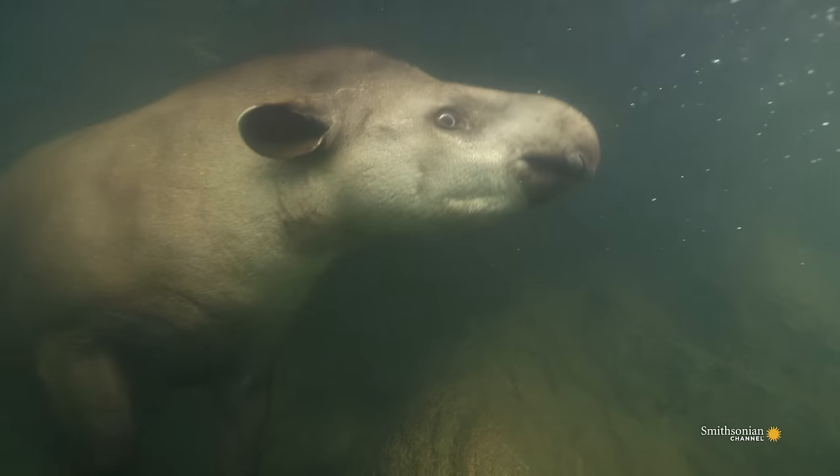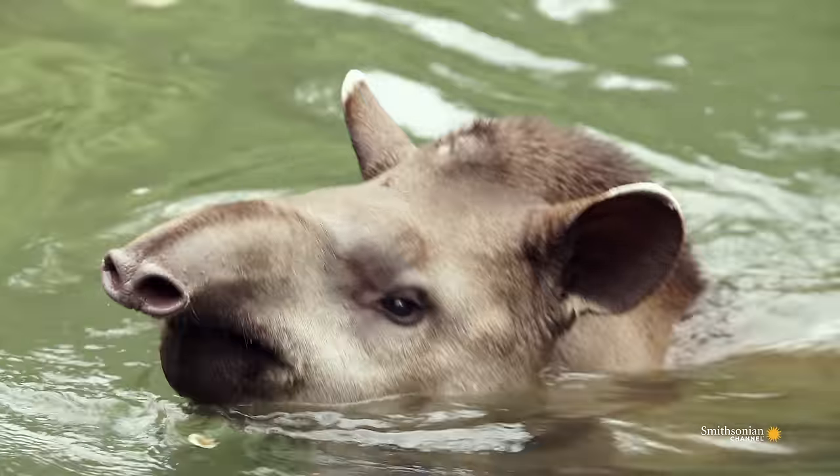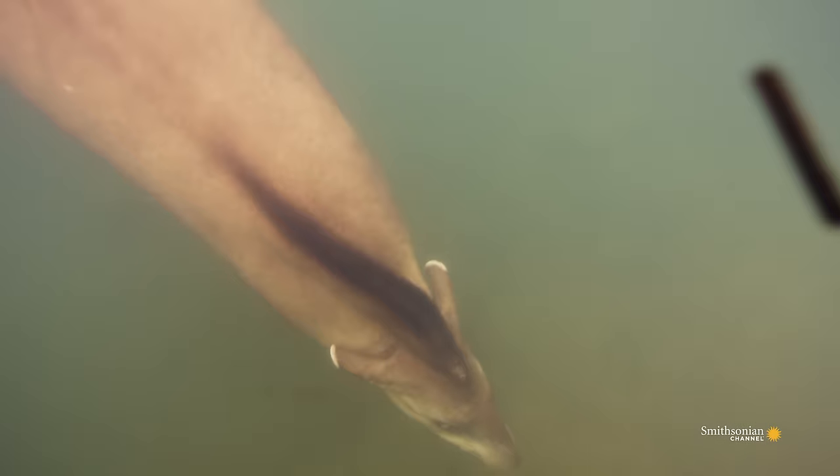They have a short prehensile trunk, which is really an extended nose and upper lip that they use as a snorkel. It's one of the tricks that helps them escape their main predator, the jaguar.